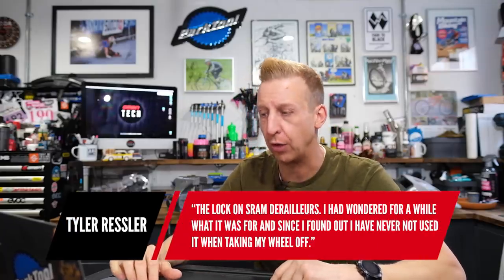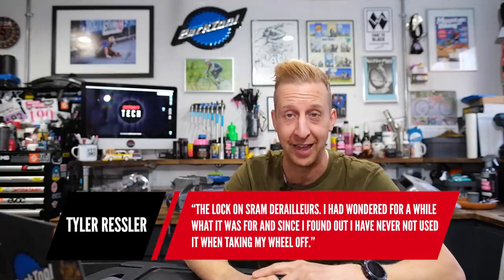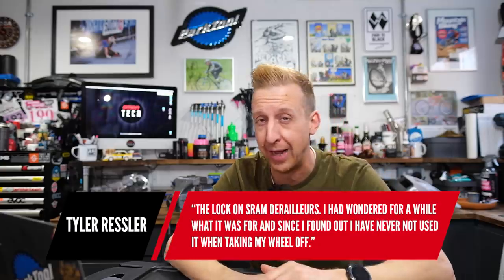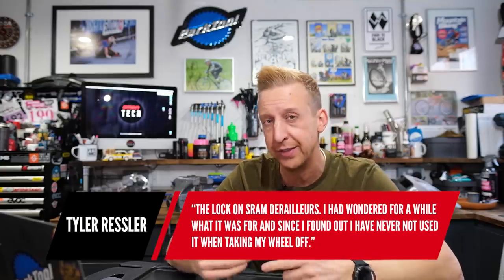Tyler Ressler mentions the lock-on SRAM derailleurs — 100%, that's an awesome thing. Shimano MX doesn't have that, though you've got the lever to turn the clutch off which achieves a similar thing. SRAM has done it much better with the lock — put the lock in, move the hanger, and it's a pin that goes behind your lower cage to keep it completely slack. Brilliant system, hats off to SRAM for that one.